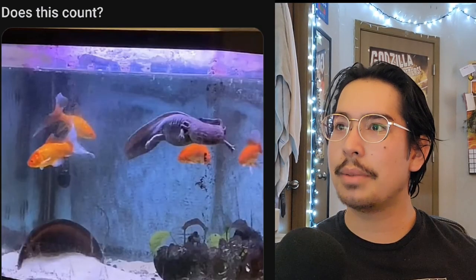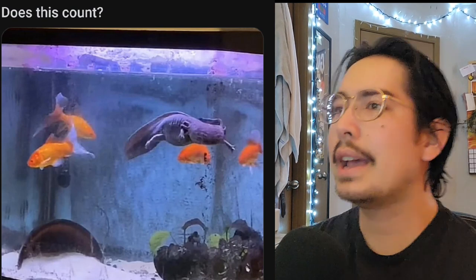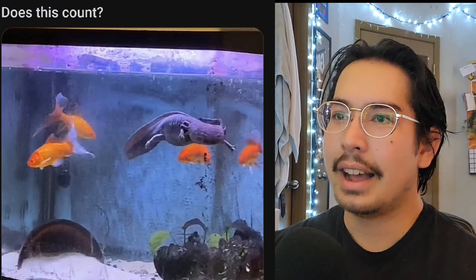Does this count? It looks like three, maybe four — on the right here this might be a reflection — three goldfish and an axolotl. That's absolutely insane; they both require cold water. I bet this tank is big enough for only one of these animals. You have a full-grown axolotl, that's insane. I don't know if you can keep these together, so put that in the comments guys because I've never seen this before.